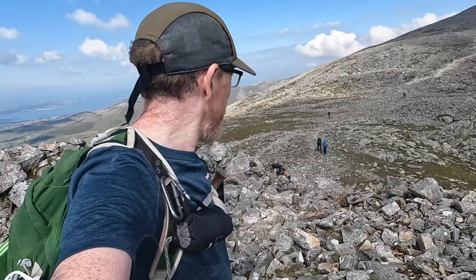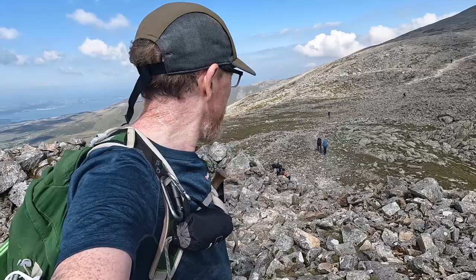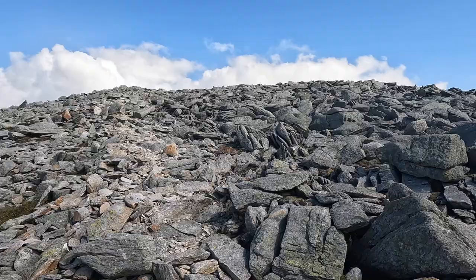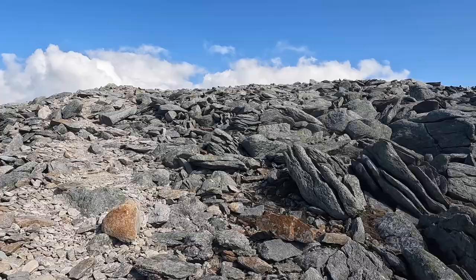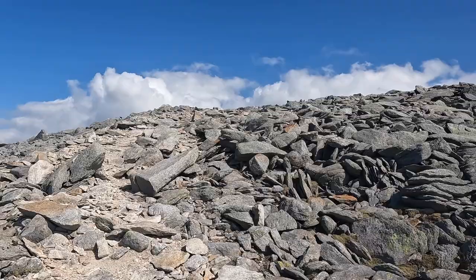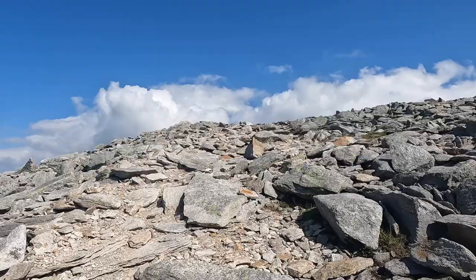This is the summit — Carnedd David. Going is quite easy all the way. Visibility is good, but if you had a bad day cloud-wise, you would have to use your map to get off here and to get up here to this bit. We've got some cloud coming in now.